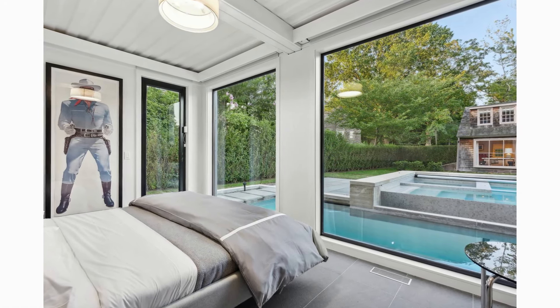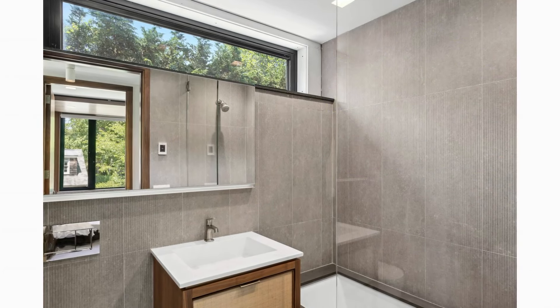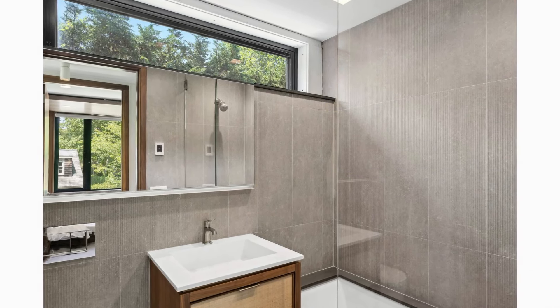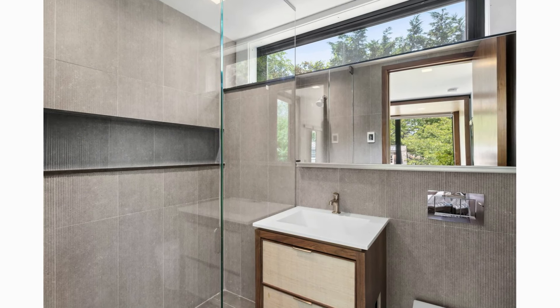The primary suite includes an ensuite bathroom with high-end finishes, a walk-in closet, and access to a private porch area.